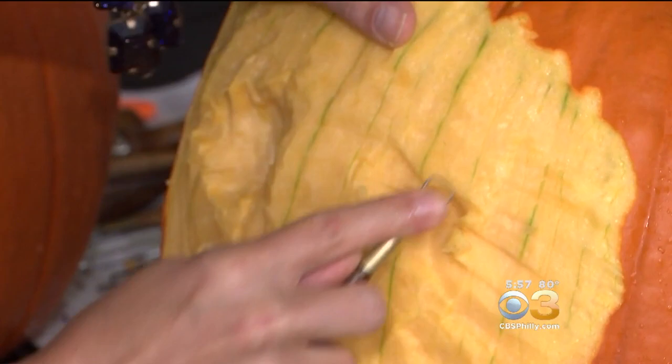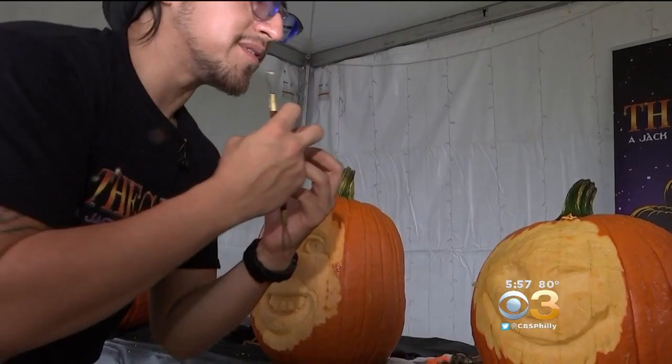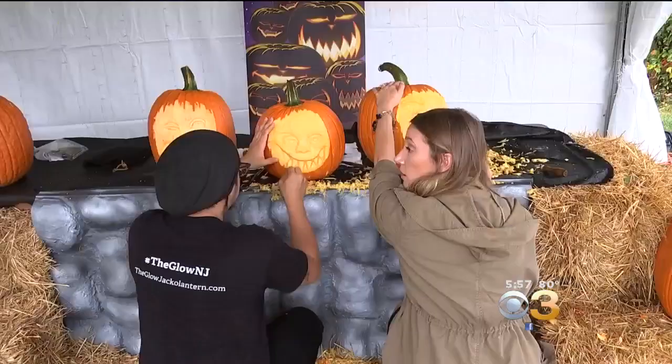Then think of depth — what goes in and what goes out. Your eyes are going to be set in, your nose comes out, your chin comes out. And keep on carving.